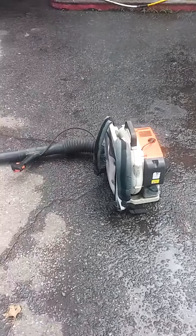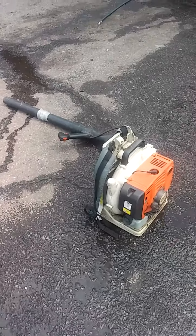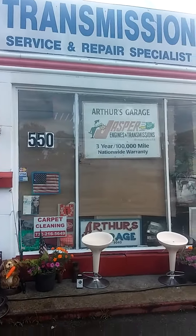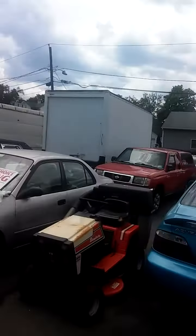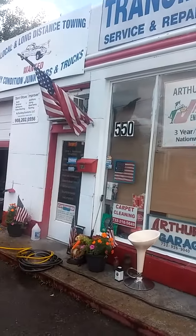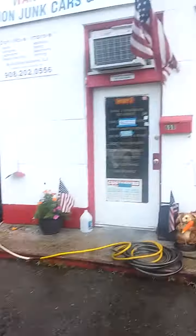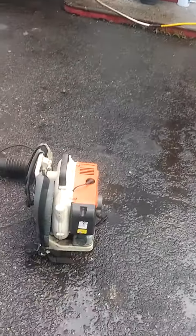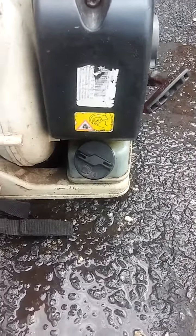Mr. Papakuka here working on a blower — backpack blower. Customer says it dies out. We're down here at Arthur's garage in beautiful downtown Middlesex, New Jersey. We got our helper power washing the building, gonna get that all finished and painted up soon, hopefully ready for 4th of July coming up.